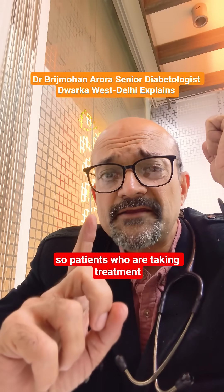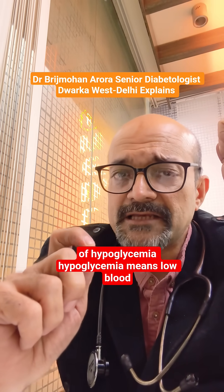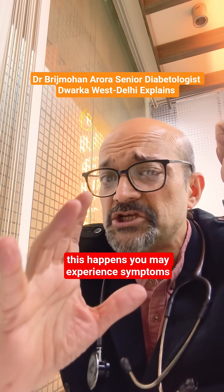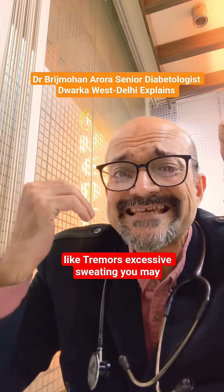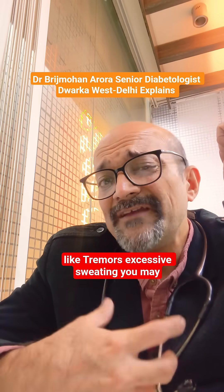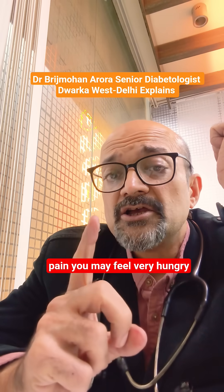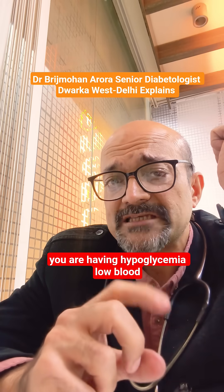Patients who are taking treatment for diabetes always have the risk of hypoglycemia. Hypoglycemia means low blood sugar, usually below 70. If this happens, you may experience symptoms like tremors, excessive sweating, you may feel drowsy, sleepy, nausea, vomiting, abdomen pain, and you may feel very hungry. These are signs that you are having hypoglycemia, low blood sugar.